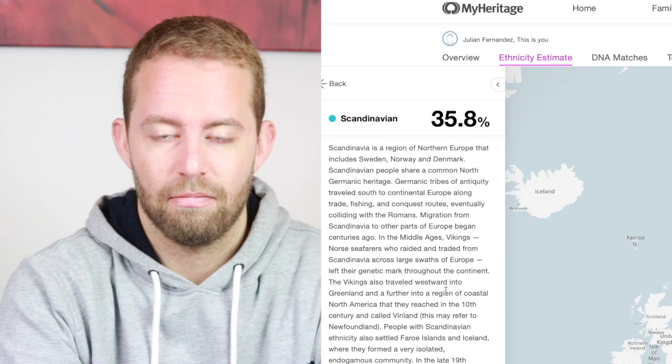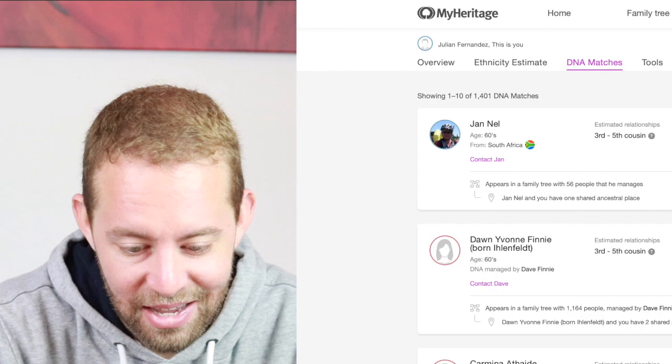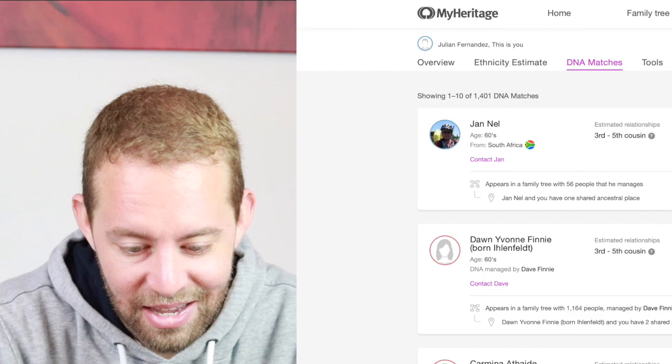Wow. 1% Middle Eastern. The genetic groups show Germany, and South Africa and Zimbabwe. What's cool is I can click on Scandinavian and it will tell me something about the ethnicity. I'm definitely going to spend more time rummaging through this — I love it, I think this is so exciting. They can also tell me if I have any family who've also registered — Jan Nell is in the region of third to fifth cousin in South Africa. There's quite a long list of third to fifth cousins. I could go on forever, but how cool is this? These are my results.